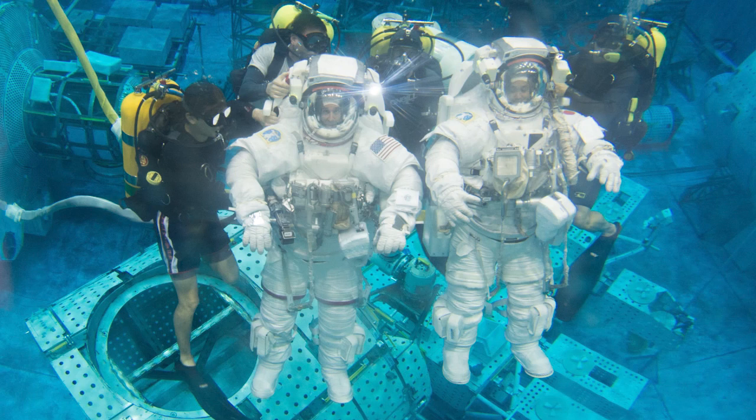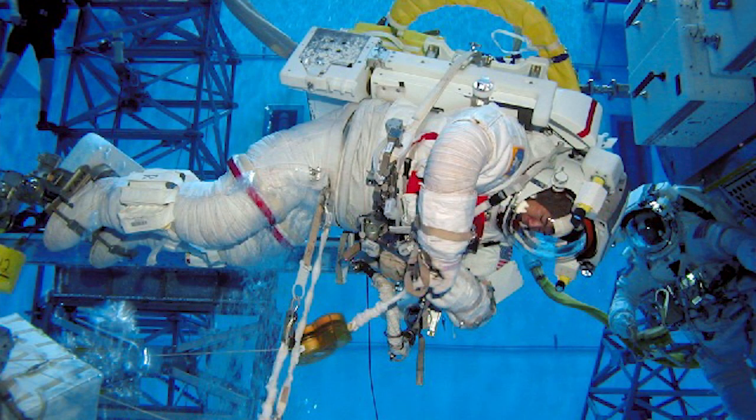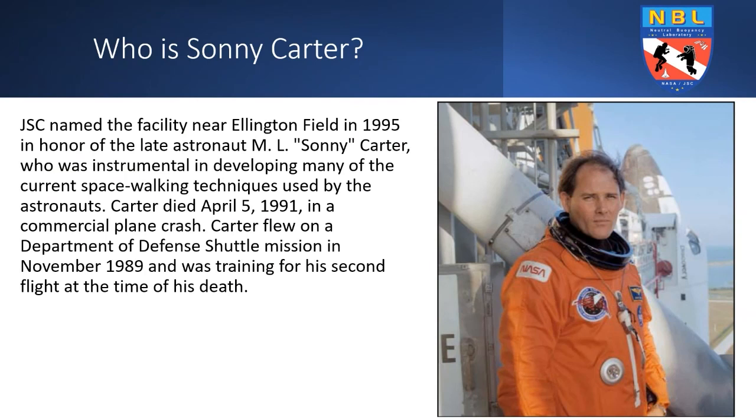We weigh out the astronaut by placing foam and weights in certain locations on the suit so they can simulate a zero gravity environment. Earlier I mentioned the Sonny Carter Training Facility — JSC named the facility in honor of the late astronaut M.L. Sonny Carter, who was instrumental in developing many of the current spacewalking techniques used by astronauts. Carter passed on April 5th, 1991 in a commercial plane crash. He flew on a Department of Defense shuttle mission in November 1989 and was training for his second flight at the time of his death.